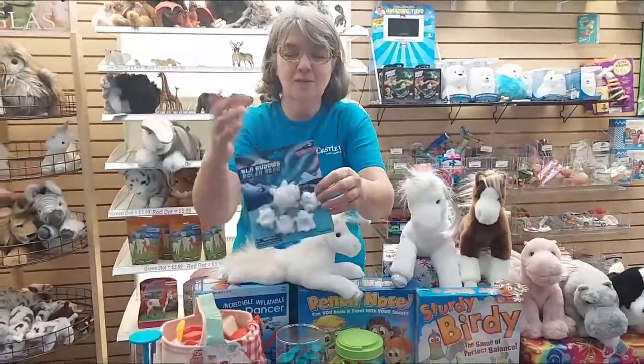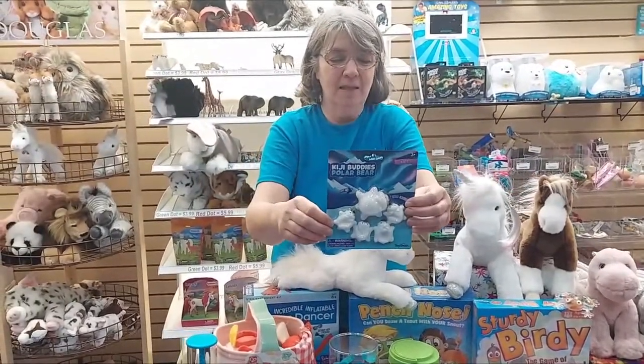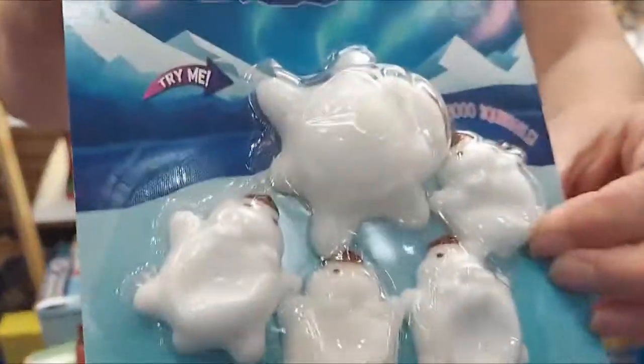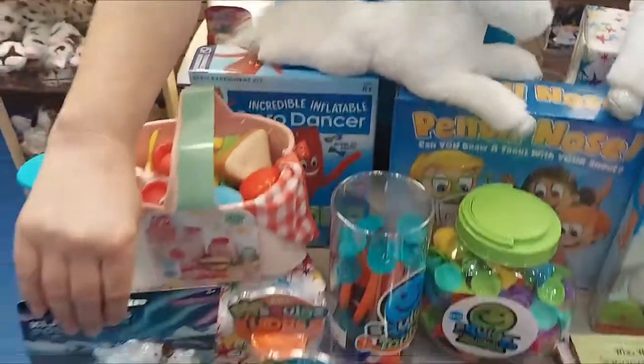Also on the smushy, gushy, squishy line is the polar bear family that comes with the mama and four babies, and they're super soft and squishy.